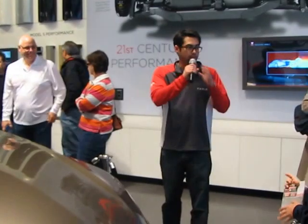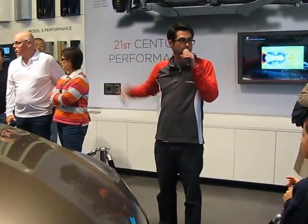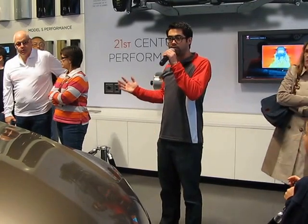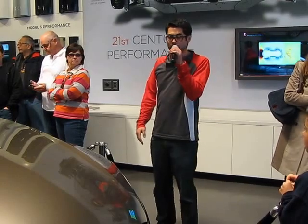First of all, I want to thank you for coming out and hanging out in the store. I also want to highlight the fact that we've got four Model S betas outside in the back in all four different signature colors. It's really the first time they've all been together in the same place, so definitely take a moment to go back, check them out, sit inside, and play with the touchscreen.